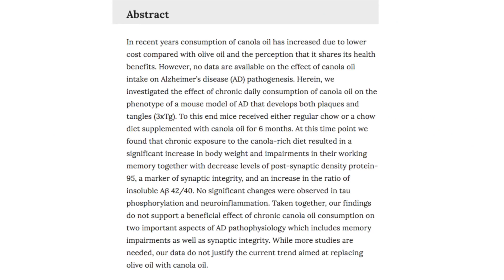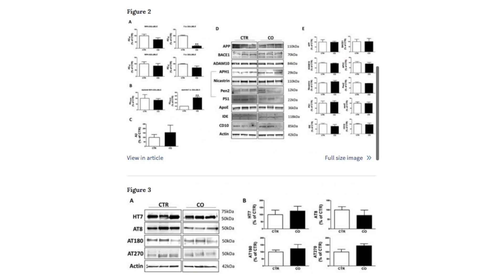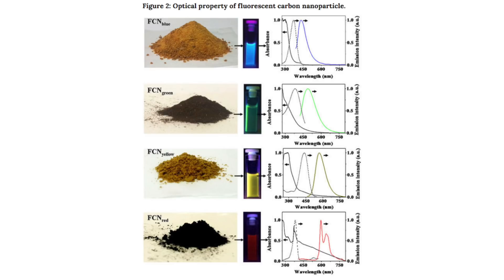If you've never read a paper before, the basic pieces are the abstract, introduction, methods, results, discussion, and images. The abstract is supposed to summarize the entire paper and give a general idea of what was done and the results. However, they can often be highly misleading, so it's important to always read the full paper. The next thing to look at are the images — a good paper's images will tell a story where each builds on the previous image. These images can be graphs or simple cartoons to help visualize what's going on. Often you can get a really good idea of the content and quality of a paper from the images and the abstract.